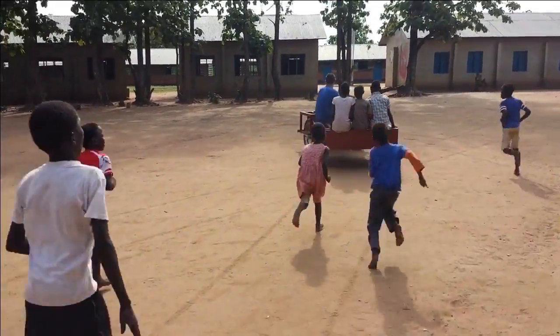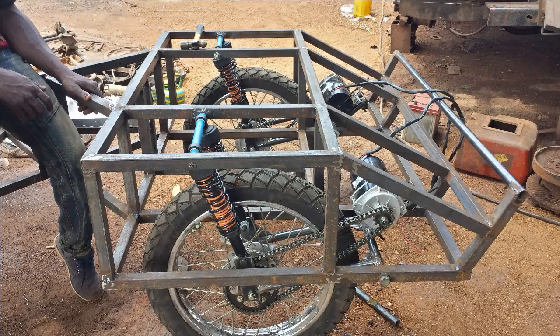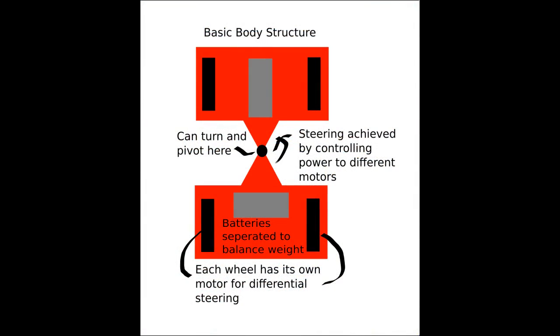I tested out the components by making a prototype frame. While it was functional, there were a lot of improvements I wanted to make. The biggest change was the addition of shock absorbers and solar panels for charging. If you look at the body, it's divided at the center point where it articulates. It can also rotate at this point, so that all the wheels stay on the ground regardless of the terrain. Steering is achieved by differential motor control.